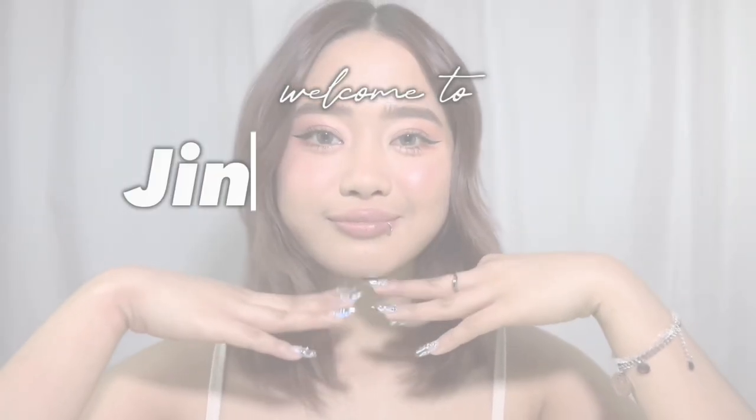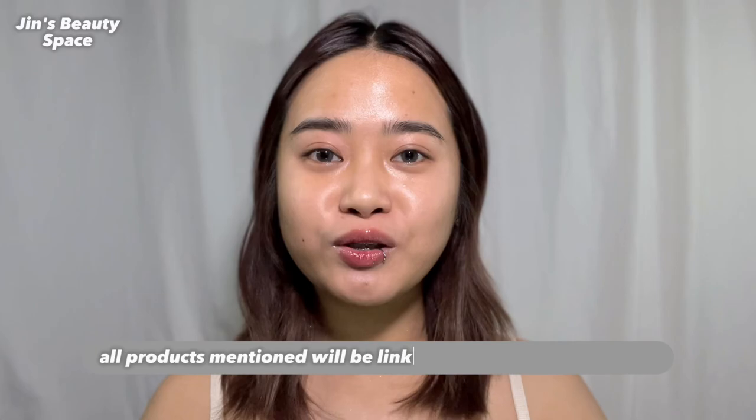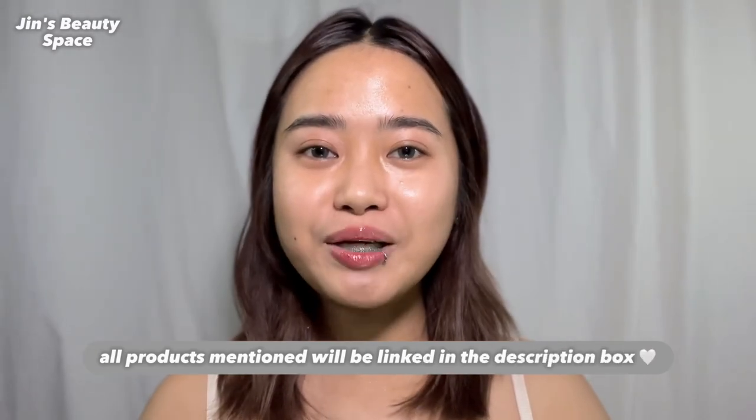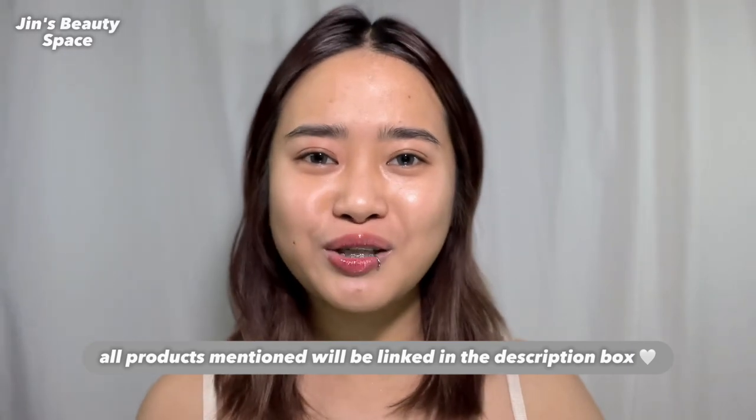Hi friends! Welcome to Jin's Beauty Space. In today's video, I'm gonna be doing a simple makeup look na perfect for beginners. I'm gonna be using Baron Bliss products and I'm also gonna share my thoughts and review on the products that I'm gonna use.